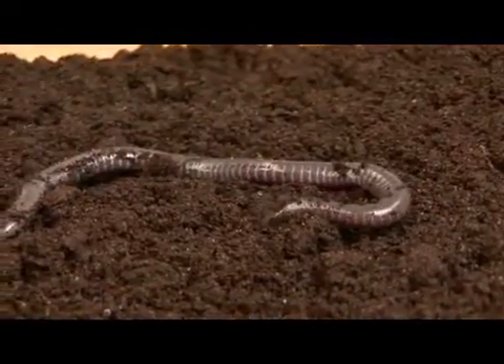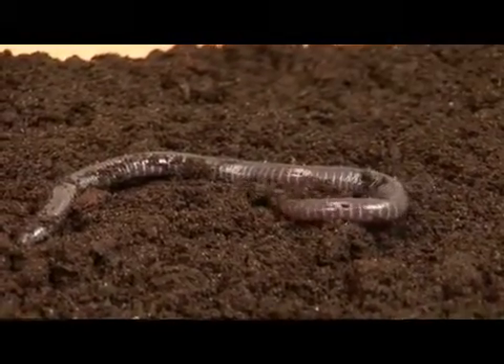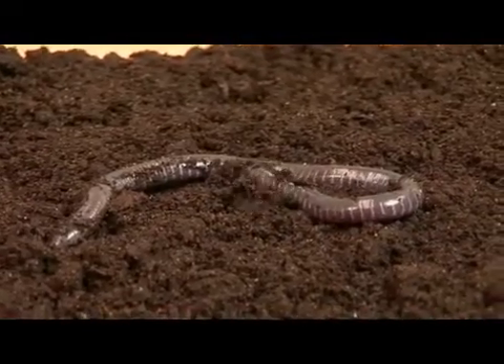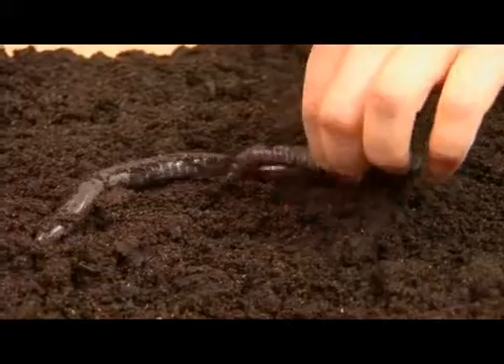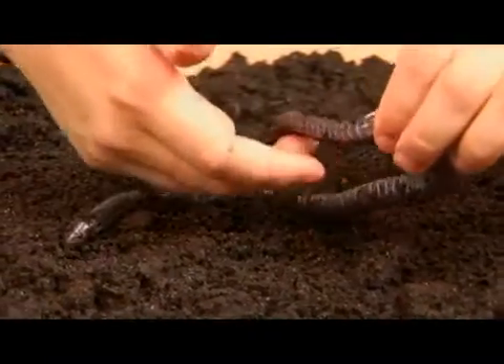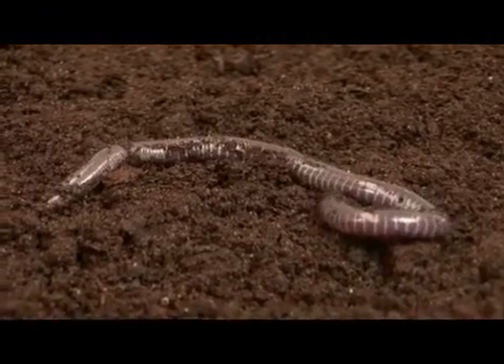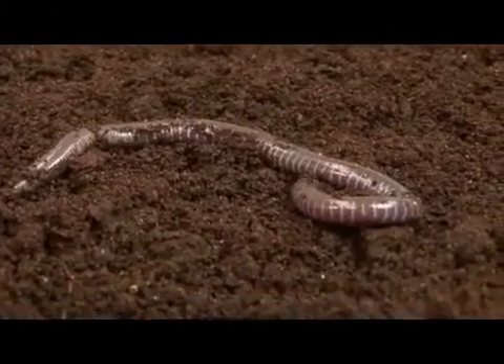Due to their underground life, they actually have quite small eyes that are generally covered in skin for protection. Their sight is limited to simple dark and light perception, and they have evolved a chemosensory tentacle that is located between their eyes to hunt for food underground.